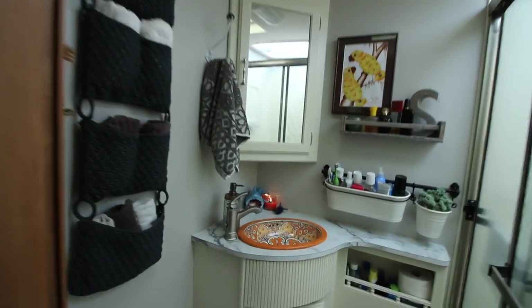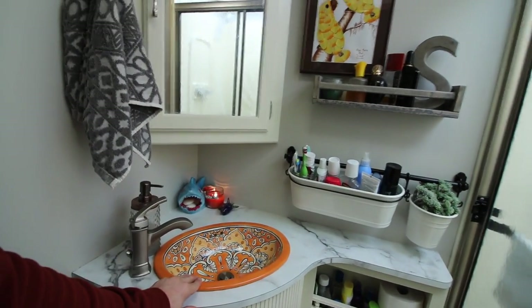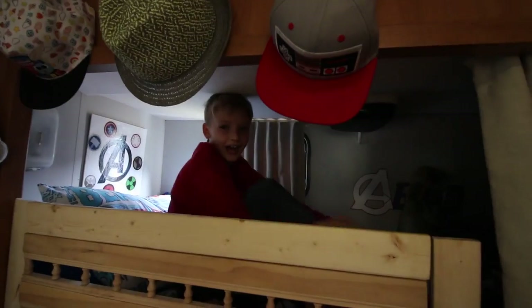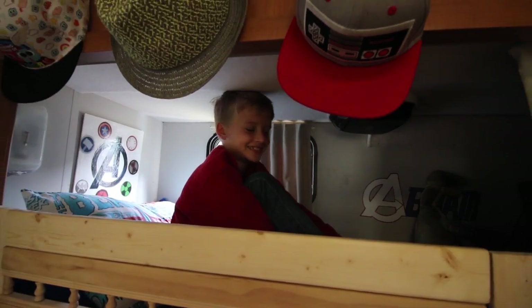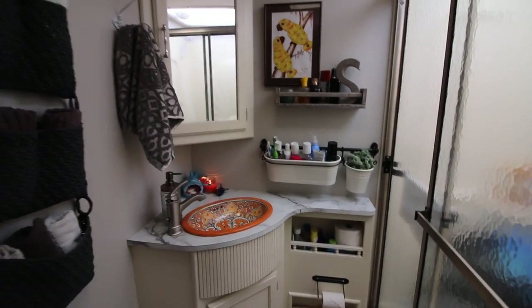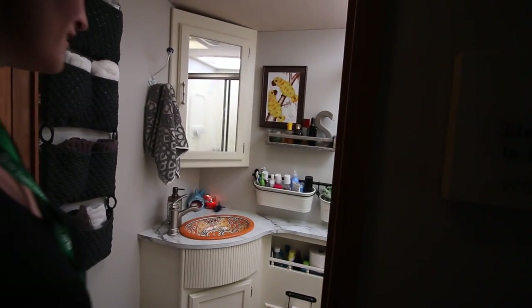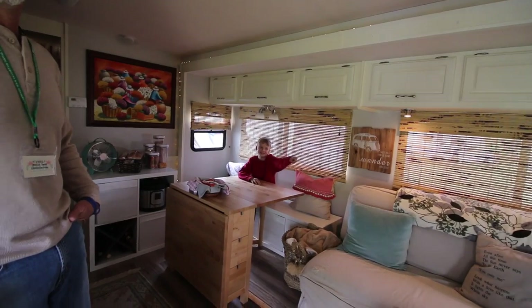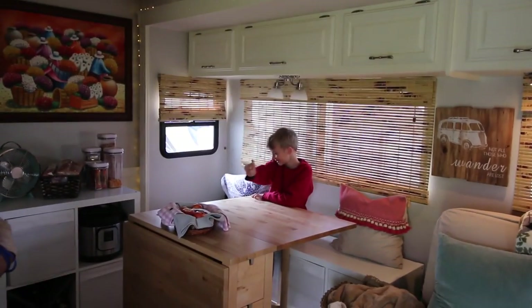Look at that sink — it's hand-painted from Peru! They just took out the kitchen sink and the little side piece and replaced it with laminate. Last chance — no more takes, one take, alright!